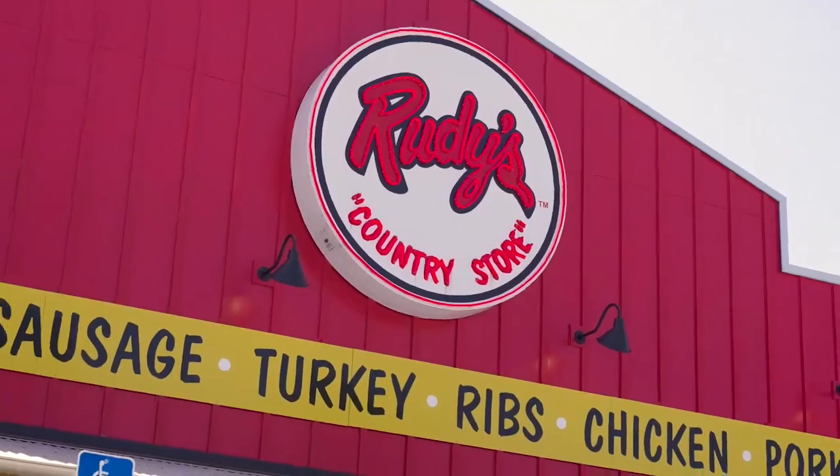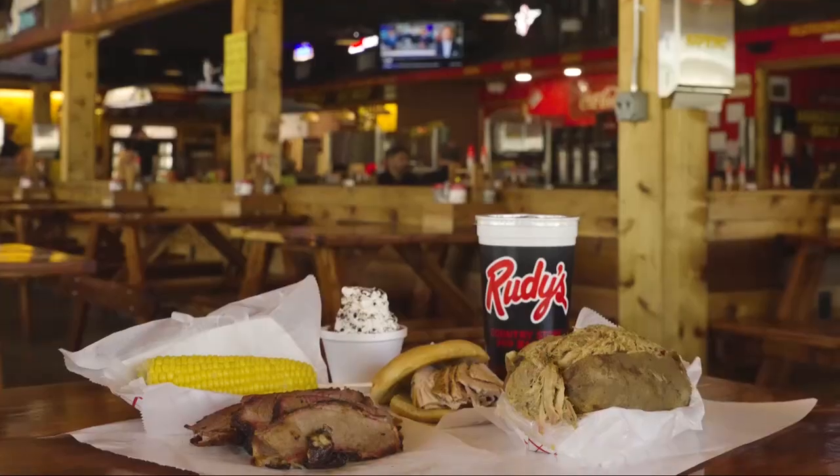Rudy's Credit Store and Barbecue. It's a quick service restaurant — not full service, not fast food. You go through the line, order your food, pay for everything. Open seating after that.